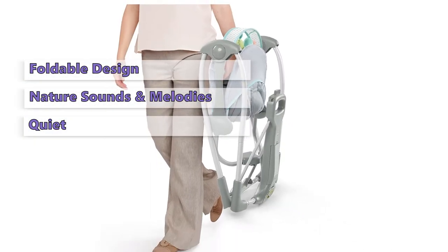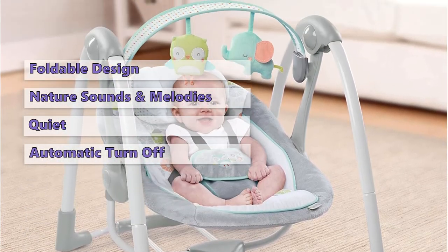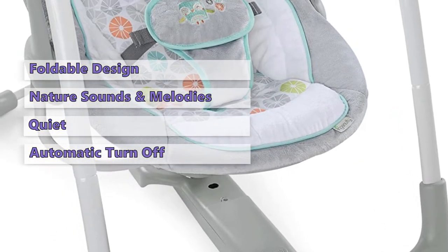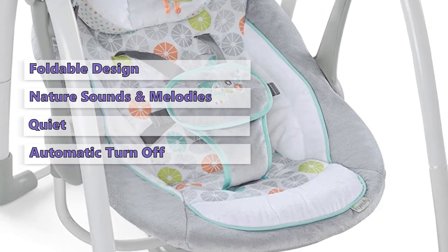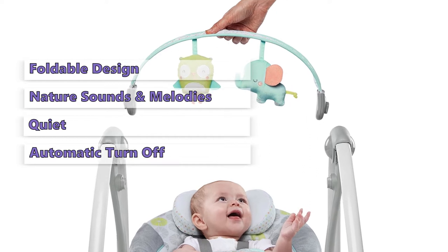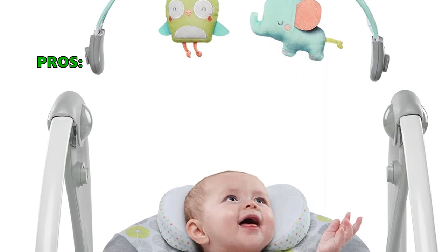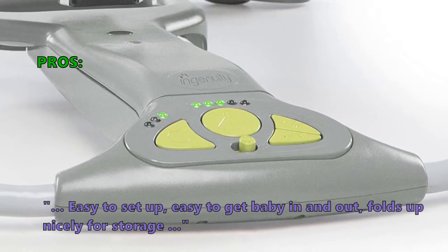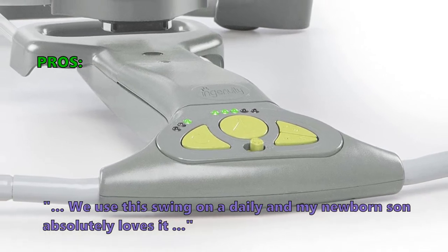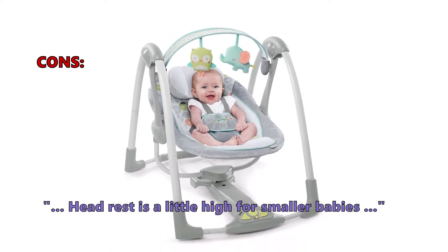Another nice feature is the timer setting. You can program the swing to turn off automatically after 30, 45, or 60 minutes. Both the headrest and seat cushion are easy to clean. Keep in mind that babies around 5 to 6 pounds may not be heavy enough for this model to work at minimum speed. Faster settings are possible, but may be too intense for a newborn. Customers love that it is easy to set up, easy to get baby in and out, and folds up nicely for storage. One customer noted: we use this swing daily and my newborn son absolutely loves it. A minor complaint is that the headrest is a little high for smaller babies.